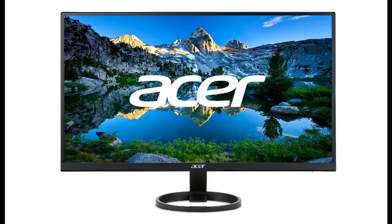Introducing the highlight features and a quick overview of the Acer R271Q BB-IX, a 27-inch Full HD 1920x1080 IPS monitor.